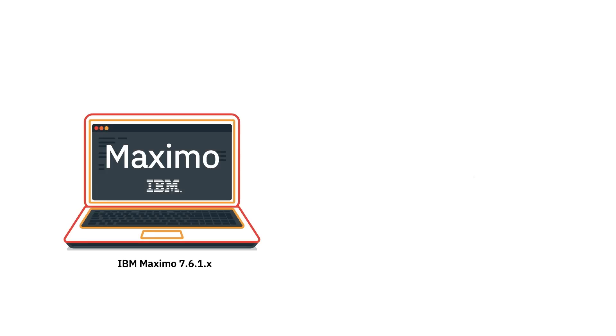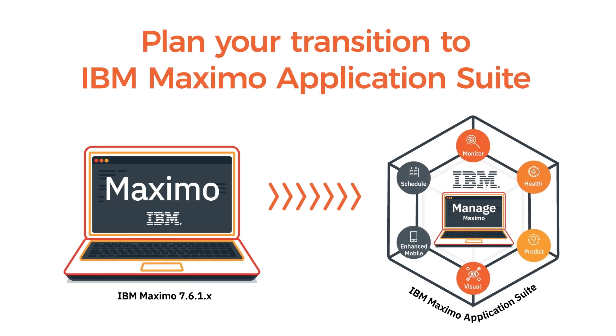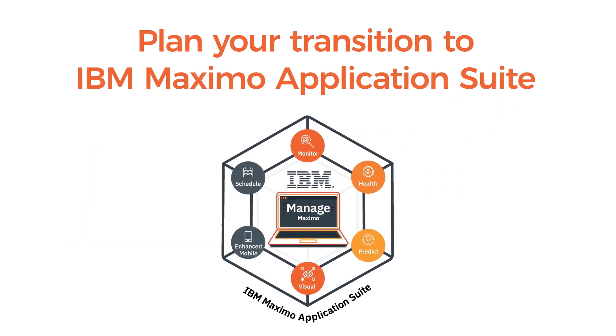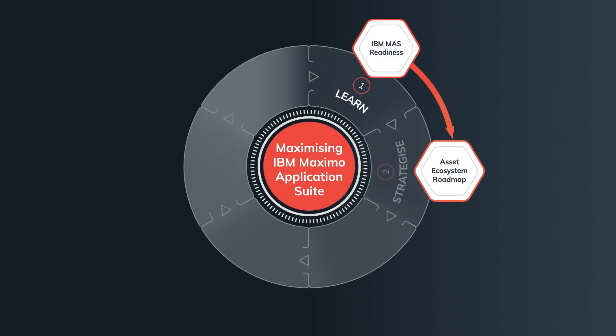With IBM set to retire mainstream support for Maximo 7.6 and earlier versions in 2025, the time has come to plan your transition to the next generation IBM Maximo application suite. Our six-stage approach ensures